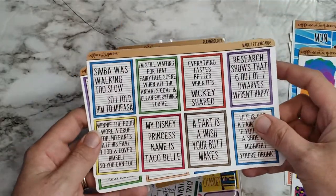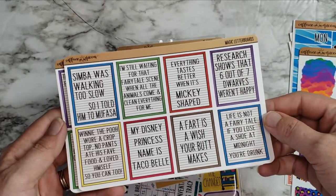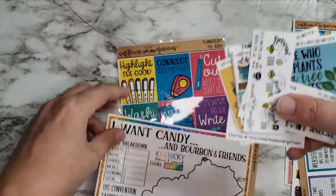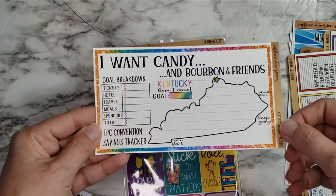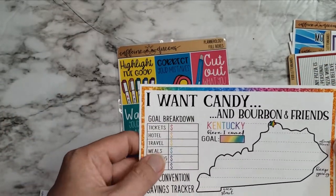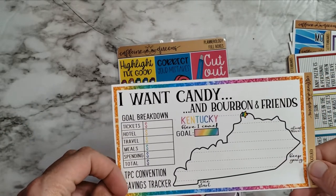I had to get the Lisa Frank themed bullet journaling sheet — love that. Letter boards are always fun too, so there's the Magic Letter Board with Disney stuff. There's also one for food — I love food. Then we've got some little freebies, a goal-setting sheet for the TPC convention, and a little savings tracker because I can still save up money for travel. I've already got my tickets and hotel, so I can at least budget for the rest.